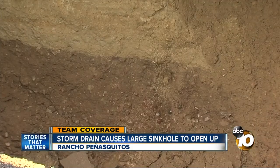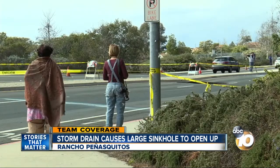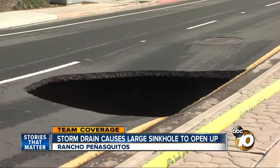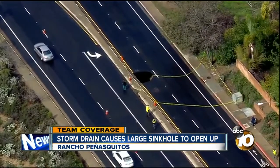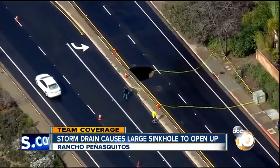They're worried the rest of the block might be dangerous too. Neighbors started examining the road, looking for signs other parts of the street might be buckling. Another concern is traffic — this street is the only route in and out of this neighborhood along Los Penasquitos Canyon.